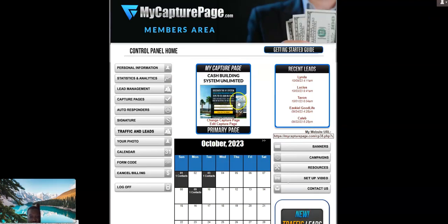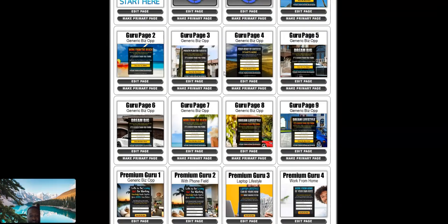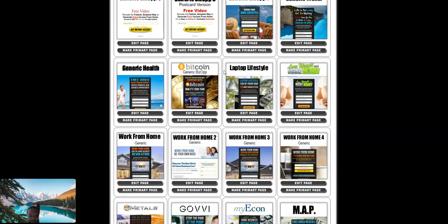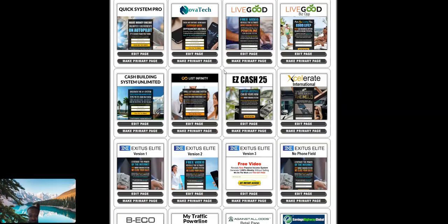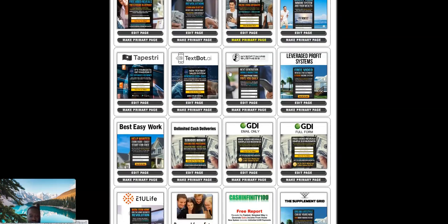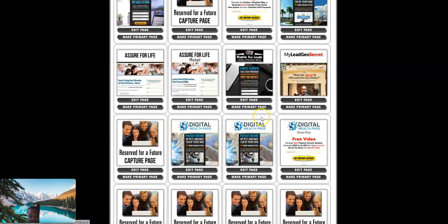My Capture Page has a lot of landing pages you can use for any type of business. Let me show you the pages they've got — opt-in pages and you're good to go. They have anything you want: work from home, based business, ecommerce, Xfinity, My Traffic Powerline, and so forth.